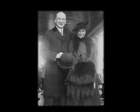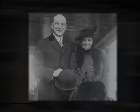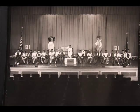Pierre S. DuPont, the legendary philanthropist who modernized Delaware's education system, funded the new Howard School at 13th and Poplar, which opened in 1928. This elegant, state-of-the-art school was another critical step in bringing equality to Delaware's education system.